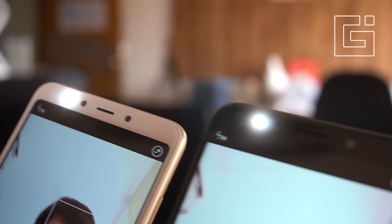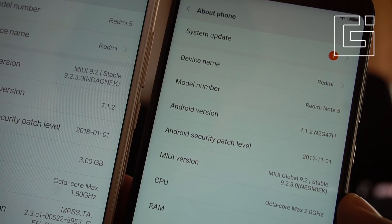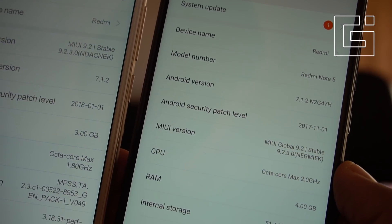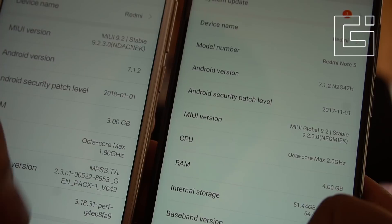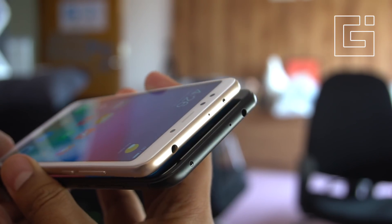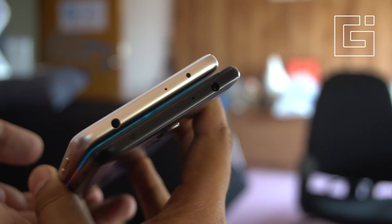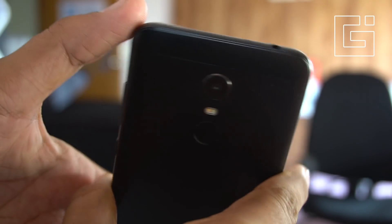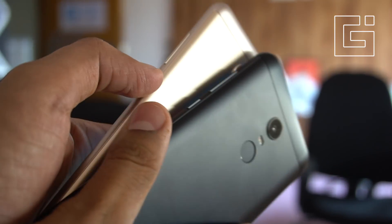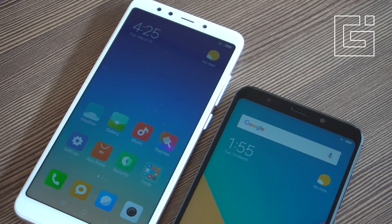On the front, there is a 5 megapixel camera for selfies and both devices have an LED flash for the front cameras as well. For software, it is the same with MIUI 9 running on both devices — that's the latest MIUI version — but both are based on Android Nougat. The phones also have an IR blaster on the top to help as a quick remote whenever needed. The battery charging standard stays the same with support for 5V/2A charging.